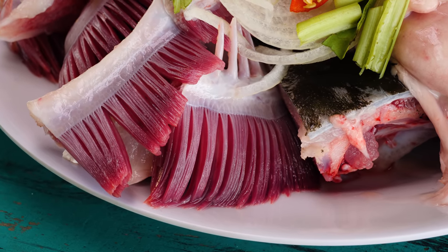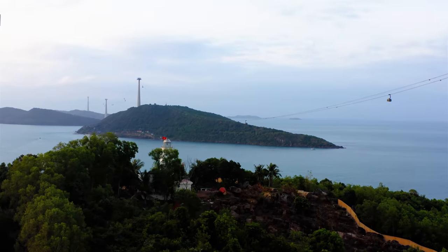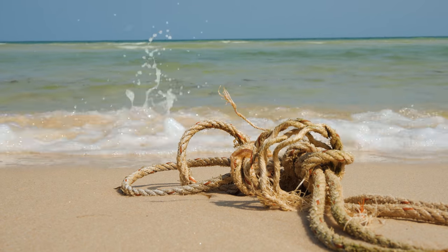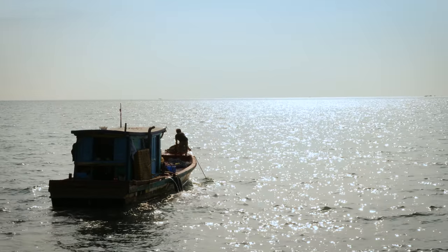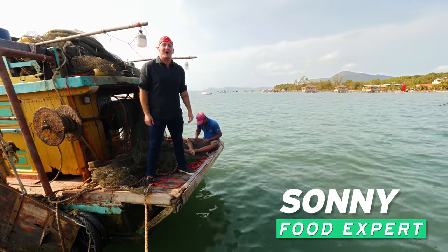But first, let's meet our meat. This is Phu Quoc, the biggest island in Vietnam, blessed with balmy weather, evergreen forests, mountains, and perfect sandy beaches. Southwest of the mainland, it's the perfect escape from some of Vietnam's mega cities. But the best part, by far, the seafood. Ahoy, and welcome to Phu Quoc Island. We've just pulled up here at this fish farm. What are we featuring today?